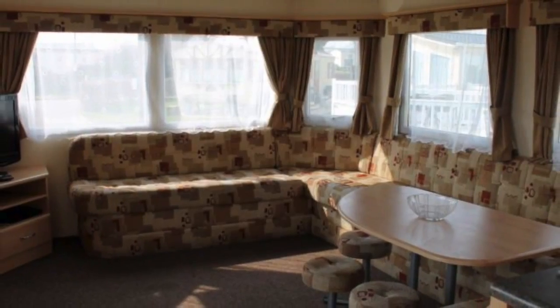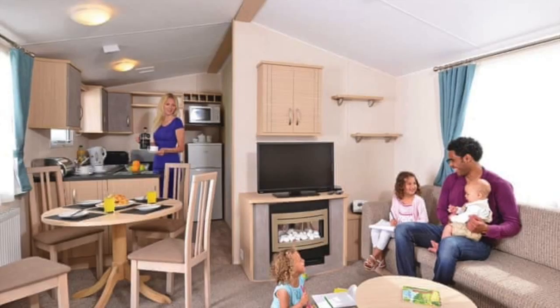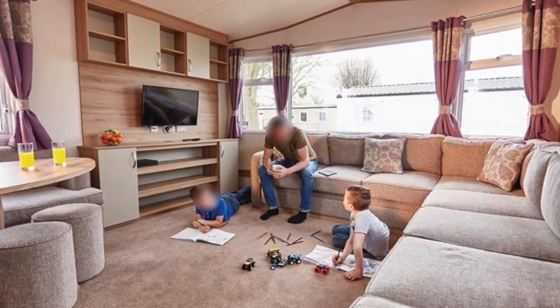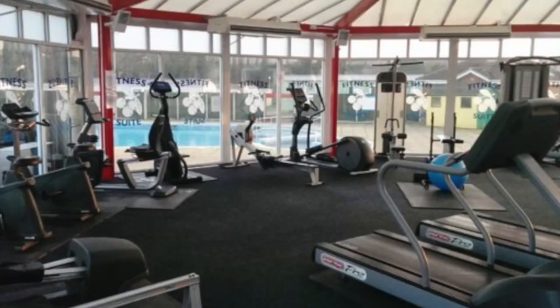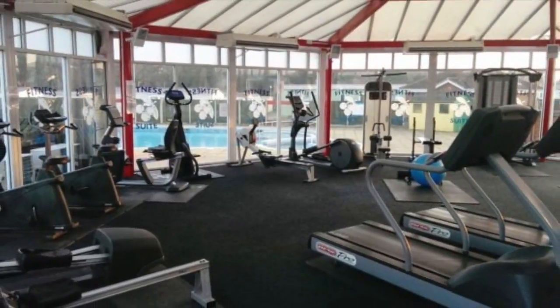I'm not going to go into the accommodation too much because it varies significantly depending on your budget, so I'll leave you to investigate that yourself. There is a shop next door to reception — it is quite expensive. There is also a gym, but you do need to pay for a membership for your stay; it is not included in the price of your accommodation as standard.